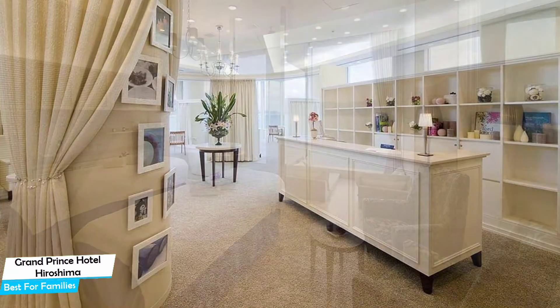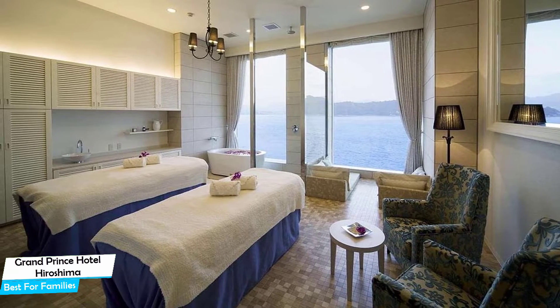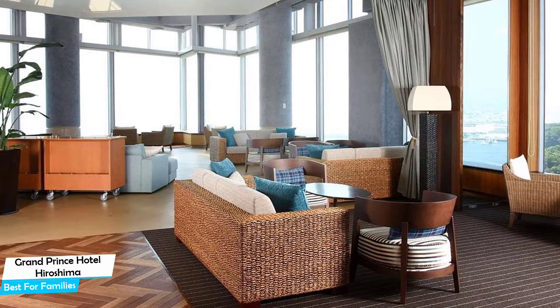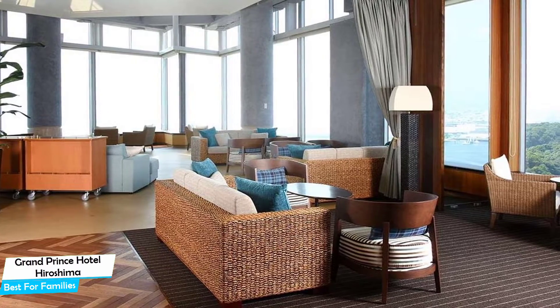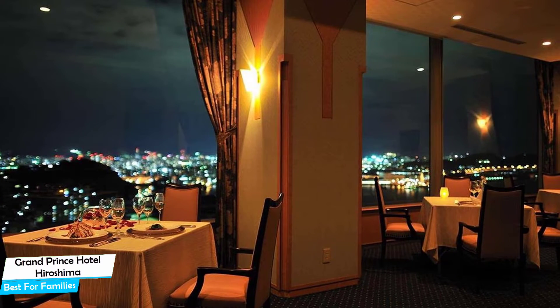Nearby attractions include Madagina Park at 0.2 miles, Ashina Hatoba Park at 0.7 miles, and Rokyukan Pier at 0.7 miles. Among other things, the hotel offers its guests free high-speed internet, paid private parking on-site, pool, fitness center with gym and workout room, bar and lounge, bicycle rental, free shuttle or taxi services, business center, and more.